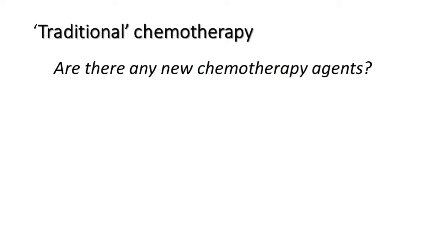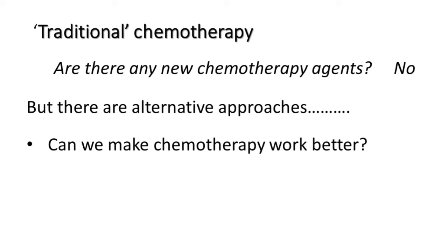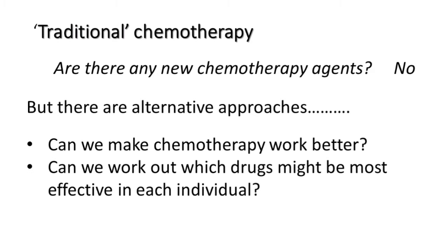So what can we do? Are there any new chemotherapy agents coming out? Well, to be honest, not really. A lot of the chemotherapy drugs we have have been around for a long time — it's a little bit like antibiotics. But we've got quite a large number of chemotherapy drugs we could be using, and there are alternative approaches. Could we make chemotherapy work better? Very possibly. Can we work out which drugs might be most effective in each individual? Maybe — that's the subject of a programme of laboratory research we're just getting going here in Manchester.